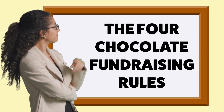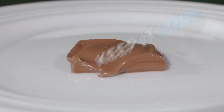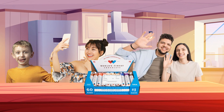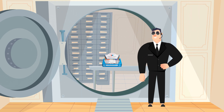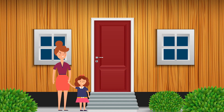Let's talk about the four chocolate fundraising rules. Number one: chocolate melts, so keep it cool. Number two: this chocolate is delicious — don't leave it out where your brothers, sisters, parents, or pets can eat it. Number three: the case is worth $60, so it's your responsibility — keep it in a safe place. And number four: remember to keep yourself safe. Don't sell door-to-door without a grown-up, and don't sell to strangers by yourself.